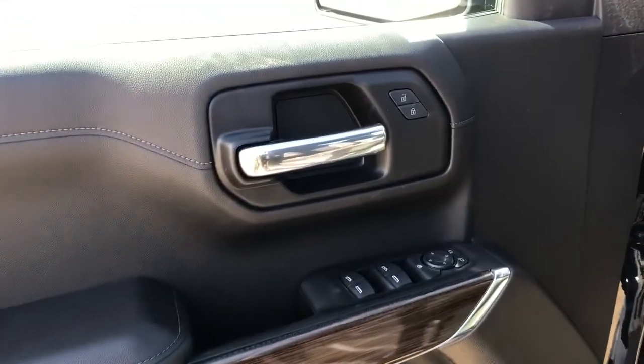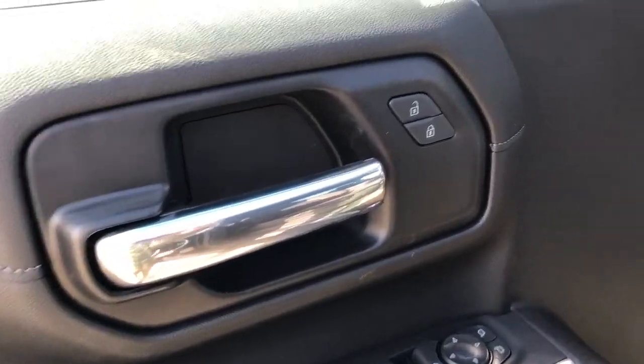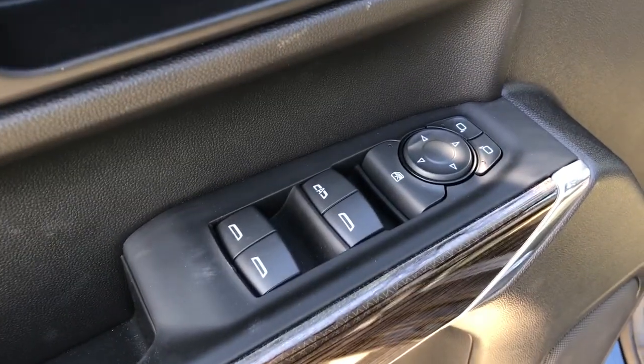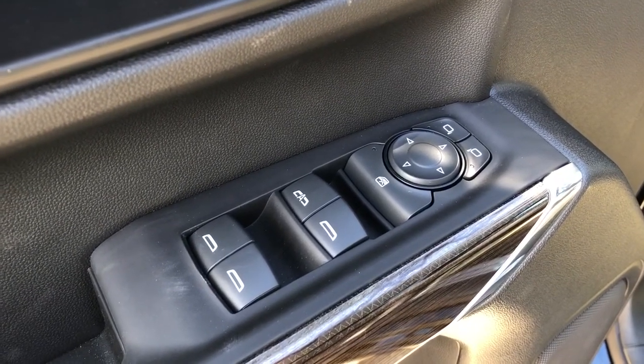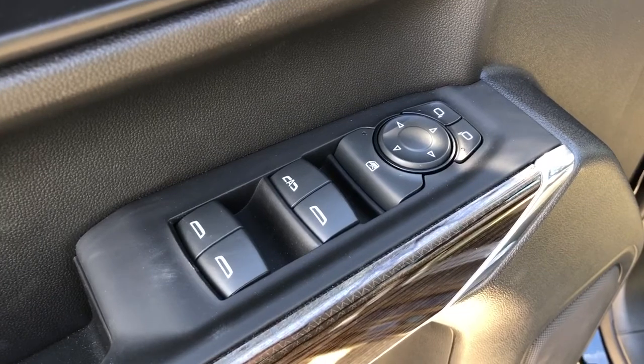Starting in the front of the vehicle, we can see we have a chrome finish door handle and power door locks. Below on the door panel itself, we can see our power window controls, power mirrors, and rear window lock. The bottom of the door has some additional storage as well as our speaker.